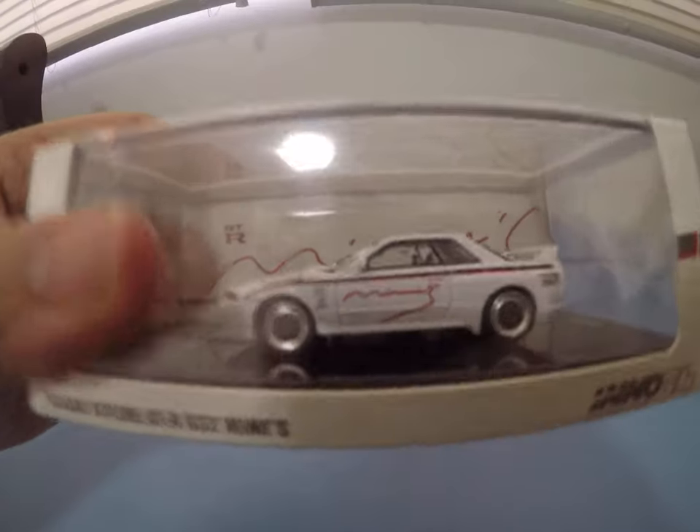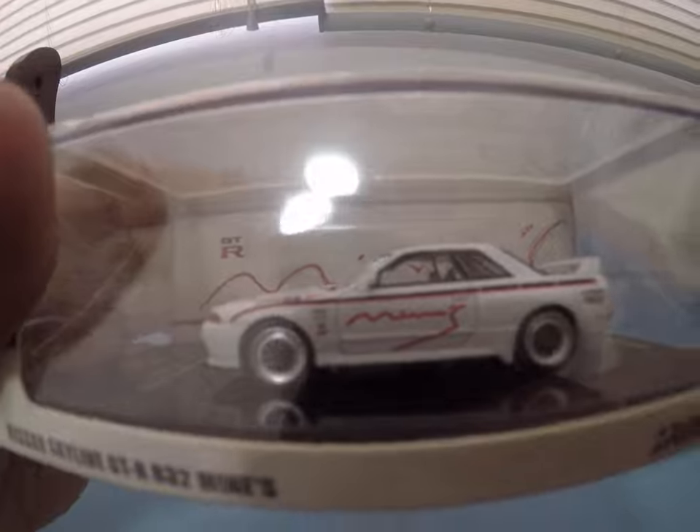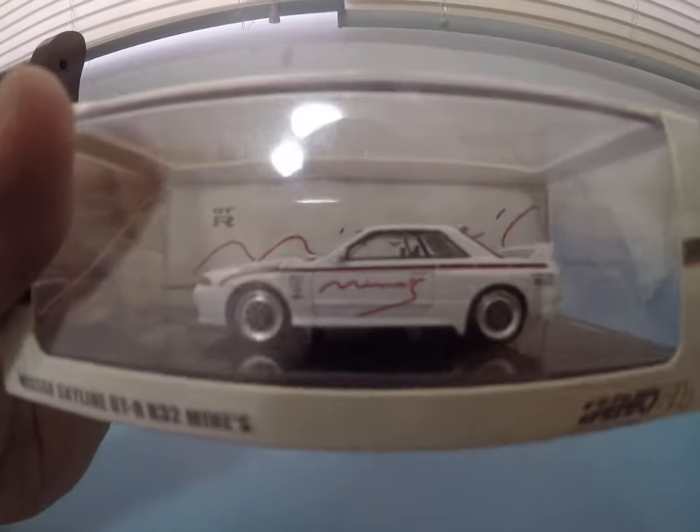You can even see the Mines on the background there. Really happy to have this.